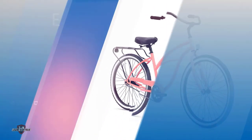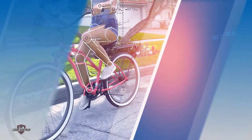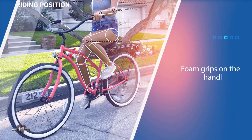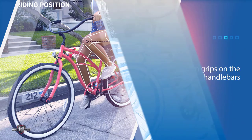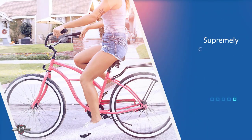Number three: the Sixthreezero Around the Block Women's Cruiser Bicycle. The Sixthreezero Around the Block women's single speed balances design and performance in a laid-back ride that will leave you free from fussing with gears and cables. With a springy saddle, foam grips on the handlebars, and waffle tread tires, this bike delivers smooth riding. Stopping is equally stress-free with its pedal-backward coaster brakes. The low pedal positioning allows riders to be close to the ground while still getting proper leg extension.